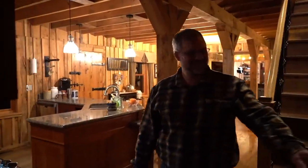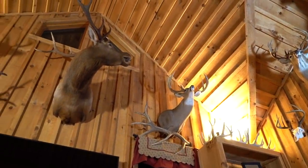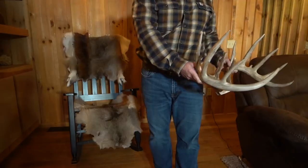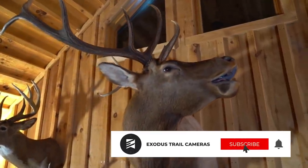On this week's episode of Whitetail Cribs, we're headed to Southern Ohio to visit Ryan Springer's home. Ryan is a civil engineer by trade and a diehard whitetail enthusiast. Get ready to see a home full of giant whitetail bucks, DIY elk, and plenty of shed antlers.